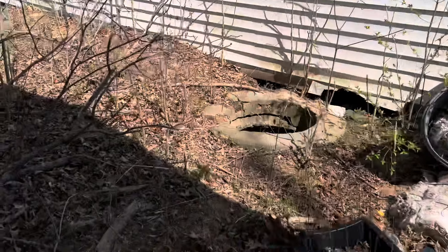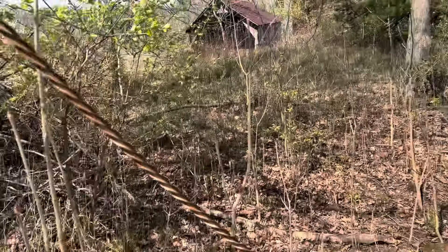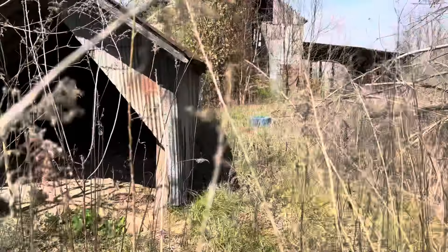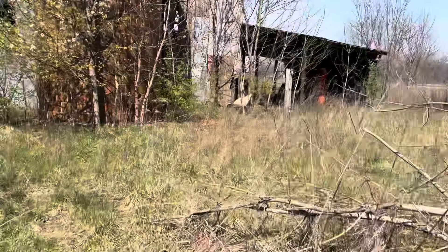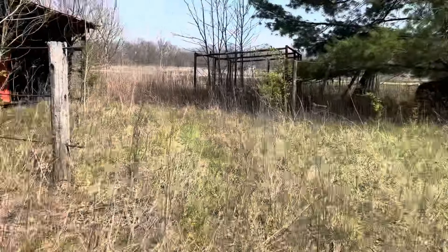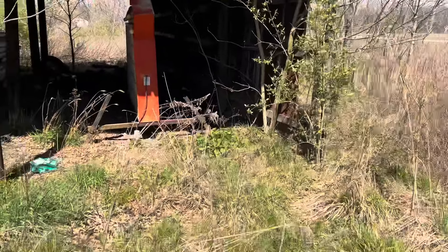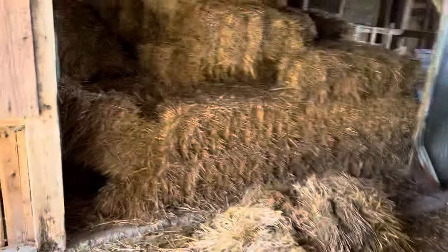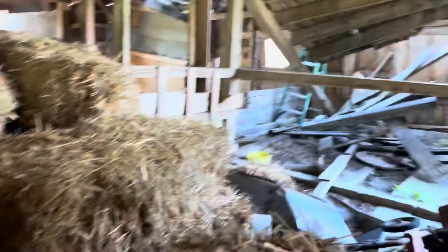We're going to run real fast over to this barn and see what's up. Nothing in there. We're right on the highway going towards Effingham, Illinois. Check out that old lighted sign — it's awesome. Super cool. That straw looks fairly fresh, so I'd imagine somebody's still using this old place.